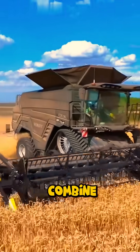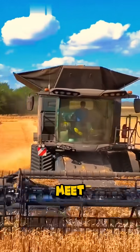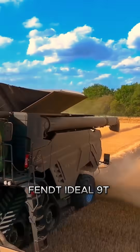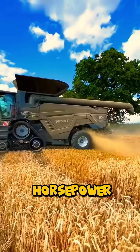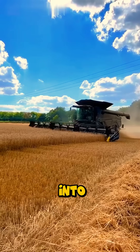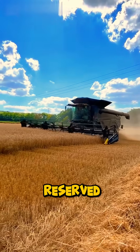This is one of the most advanced combine harvesters on Earth. Meet the Fendt Ideal 9T, a true beast in the fields. It's powered by a 790-horsepower MAN 6-cylinder engine, putting it into Combine Class 10 — a league reserved only for giants.